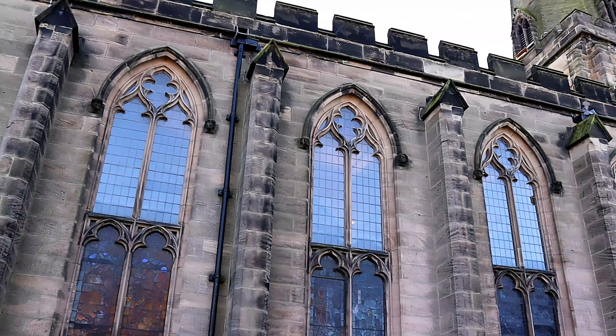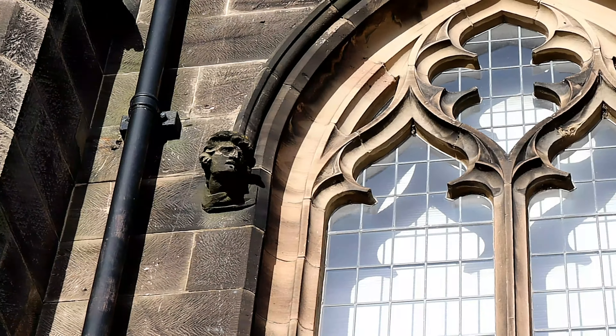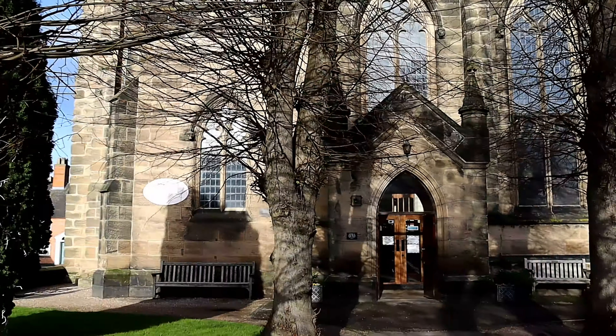Hello and welcome to another episode of Historical Churches here on SAR Histories. On the channel today we will be visiting Saint Mary the Virgin Church, Uttoxeter, Staffordshire.